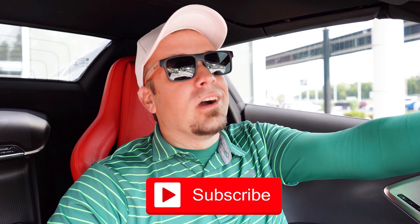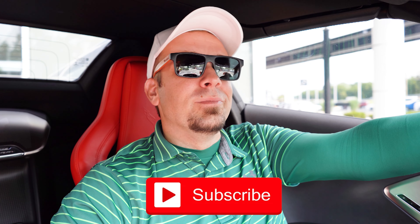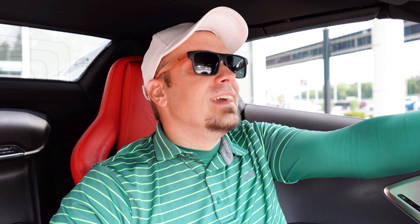Let me know what you guys think about the new C8 Corvette in the comments section below. Thank you so much for watching. Feel free to follow Mercedes-Benz of Hagerstown on social media — links at the bottom of the screen. Be sure to hit the subscribe button and the bell notification icon. We appreciate you guys watching more than you know, and we will see you all in the next video!